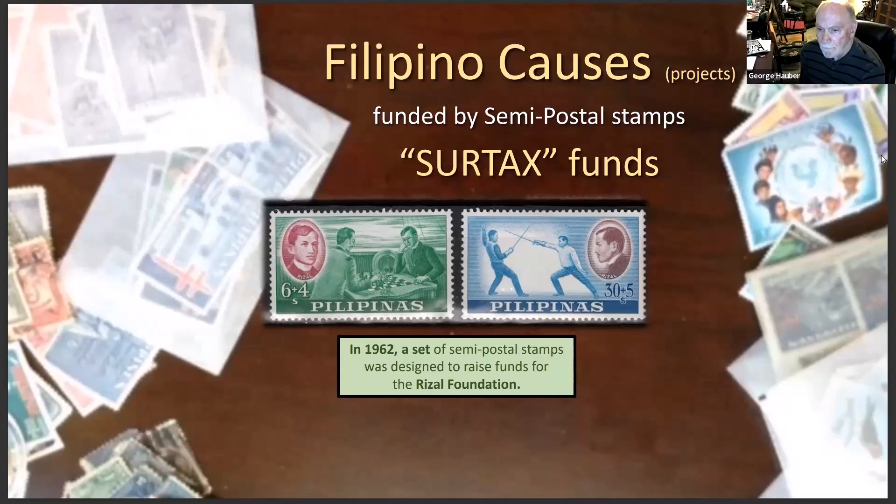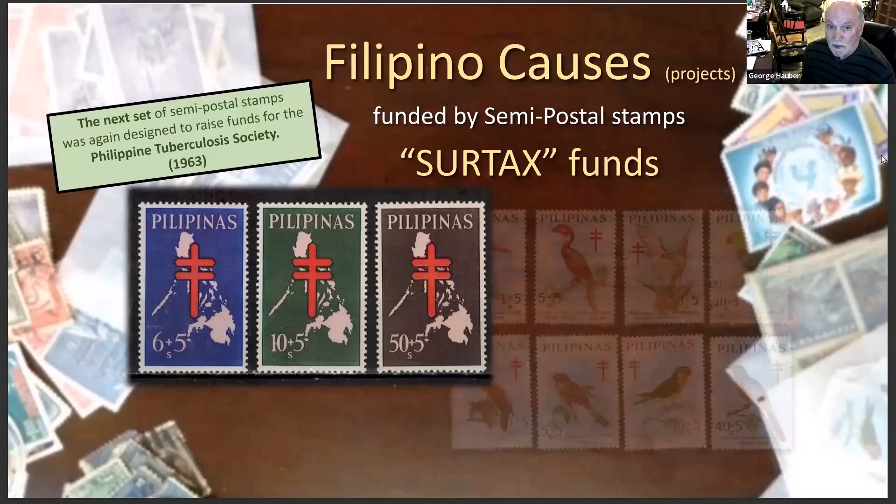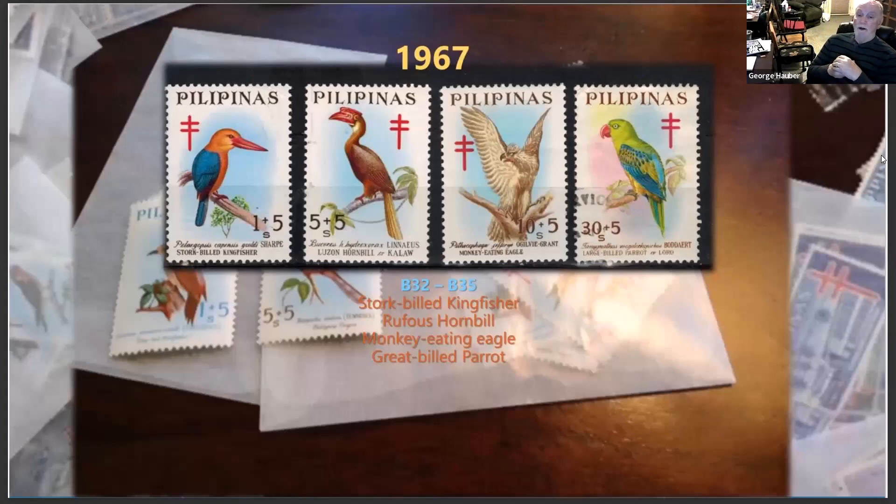That's the Rizal set to raise funds for the Rizal Foundation. The tuberculosis society got regular-issue stamps converted into semi-postals, again designed to raise funds for the tuberculosis society. The next two sets feature some of the tropical birds of the Philippines that are really unique-looking: the stork-billed kingfisher, the rufous hornbill, and the monkey-eating eagle — he looks pretty ferocious. I never saw any of these when I was in the Philippines.